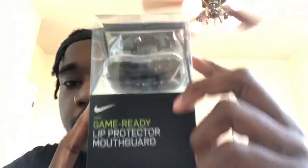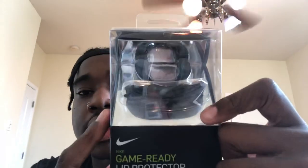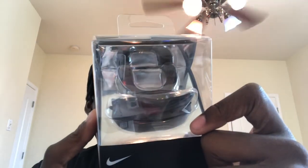I never wore this — I don't really like mouthpieces — but we got the Nike mouthpiece, the mouth guard. Game ready, lip protection. Got this right here, real nice. Everybody wore them, I think, except for me — for O-line and D-line.